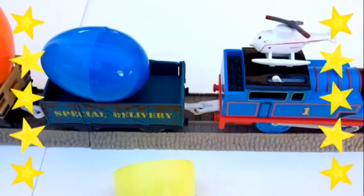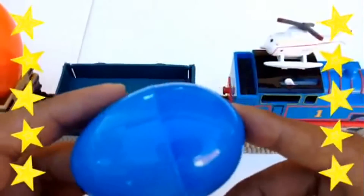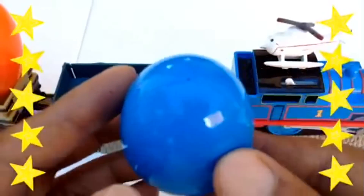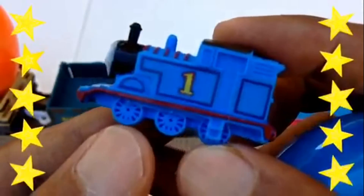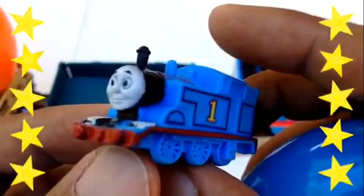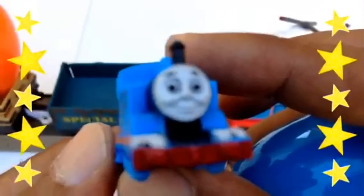Herald has landed on Thomas now. Let's look at the next one, which is a blue egg, and let's see what kind of surprise is waiting for us inside. It's Thomas, number one tank engine! This is a blue tank engine with lots of details — pretty cool, huh? Look at cute Thomas with his long funnel. Pretty awesome!